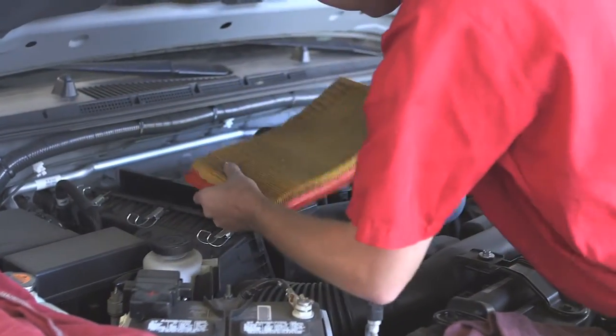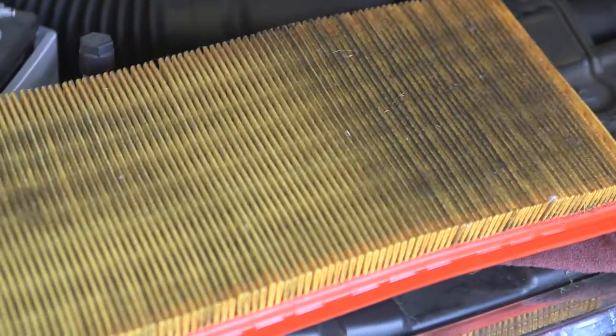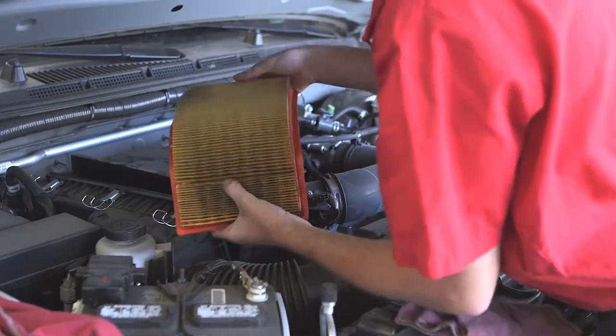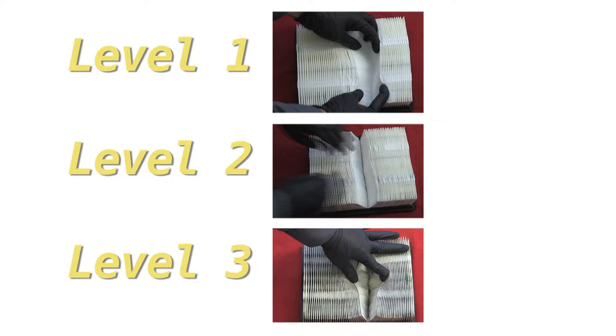After removing the air filter, carefully inspect it, look for any obvious signs of damage, then determine how dirty the filter is. You must make certain you thoroughly understand and become very comfortable using the three levels of air filter presentations. Use precisely one of the following three options — level one, level two, and level three — to determine which presentation you will make to your guest.